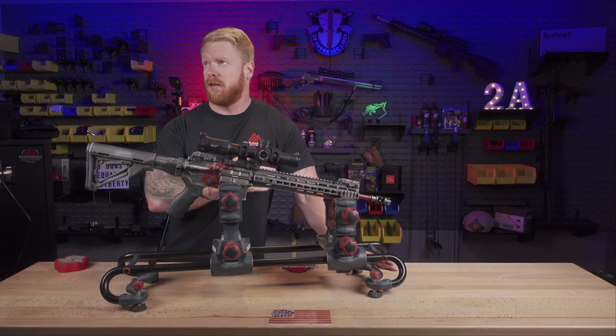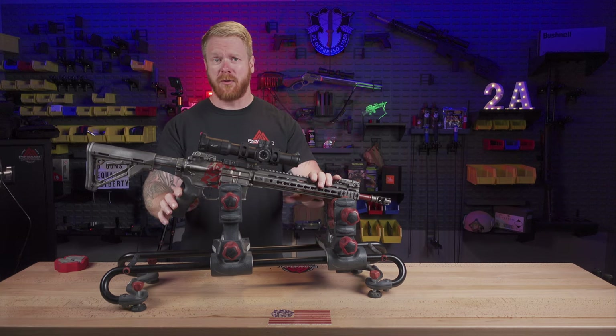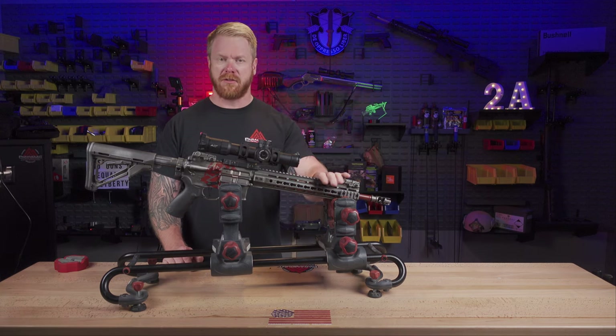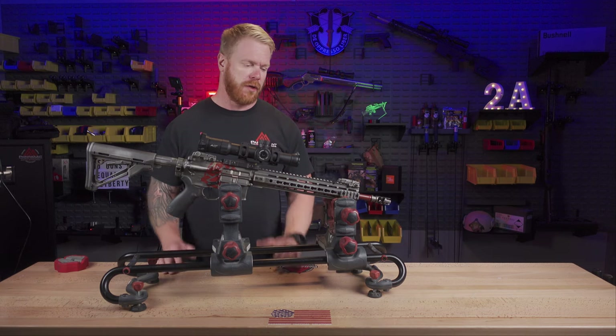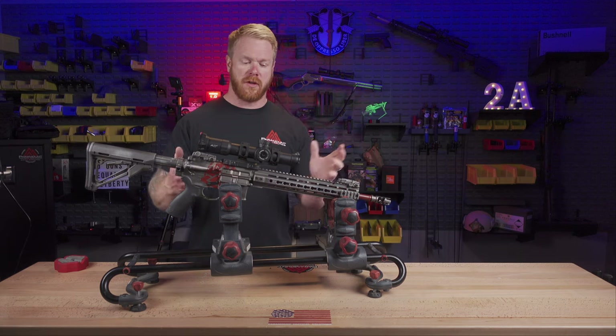Going back almost seven years now, this has been a super reliable rifle. I can't recommend PWS enough. I like this long-stroke system — I probably need to do a full review on this rifle. But what we're talking about primarily is what's going on with this thing.